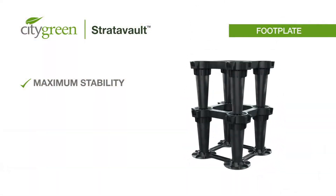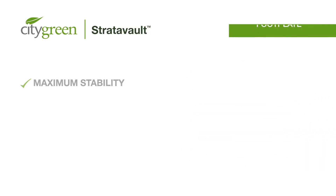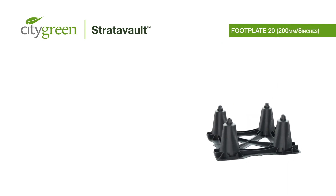The vertical connectors ensure the upper layers are braced by the base layers securely.